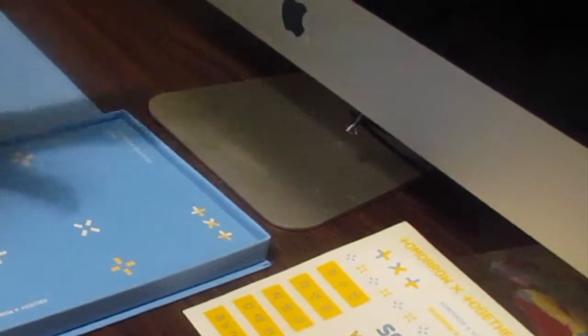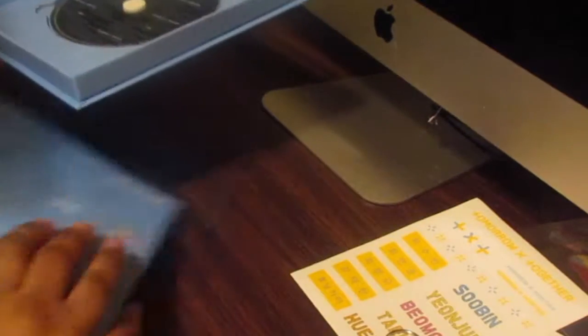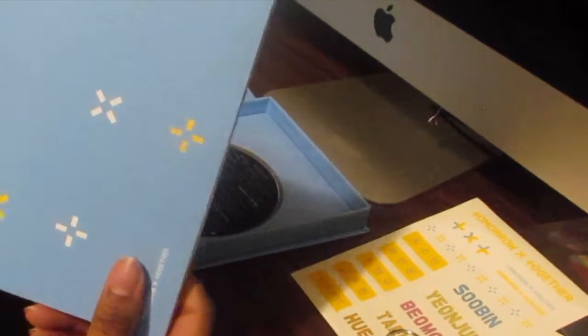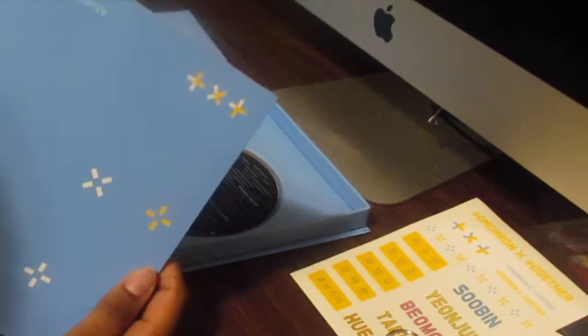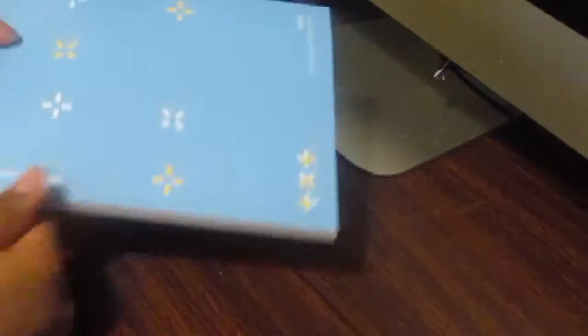You also get one of these inserts, and I have Taeyong's — I'm going to show you that later at the end of the video. Then you also have the photobook, and in the back you have the CD. I believe these lines on it are Morse code, so I think that is pretty cool. All their songs are really, really good — I really like the whole album. Definitely for a debut album, these guys did a really good job. This is what the front of the photobook looks like — it's really pretty. The Dream Chapter: Star. And then it says TXT on there.